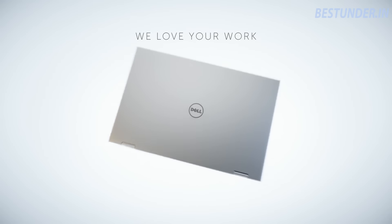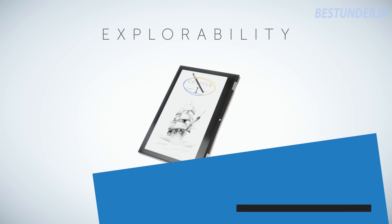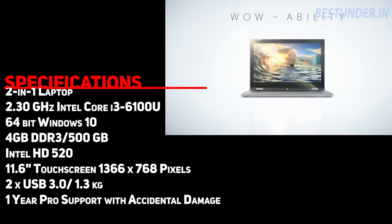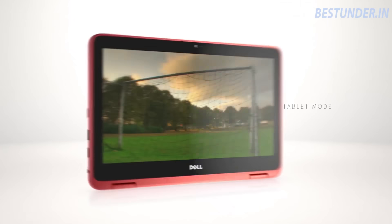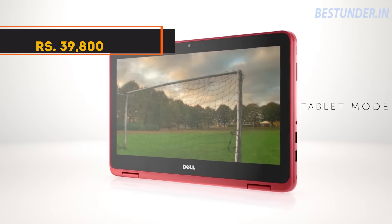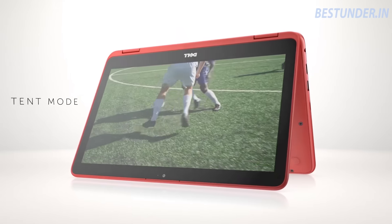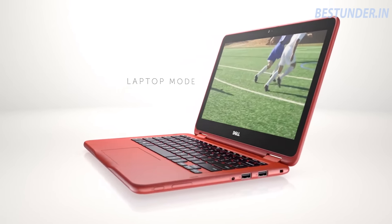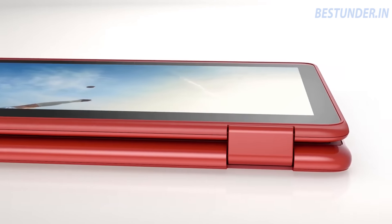Last but not the least, we have the surprisingly 2-in-1 laptop with touchscreen: the Dell Inspiron 3158. This awesome laptop features a 6th generation i3 processor and genuine Windows 10. Priced at Rs 39,800, this everyday-use laptop has an 11.6 inch screen with a resolution of 1366x768 pixels. You can multitask without hassles along with an enhanced visual experience.